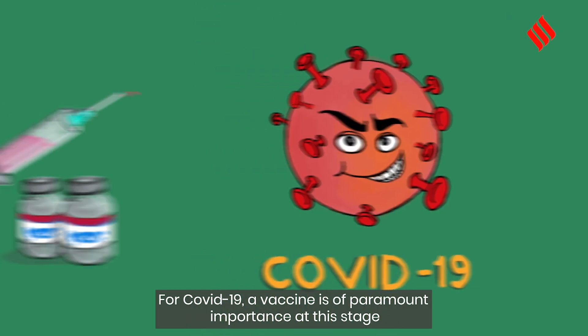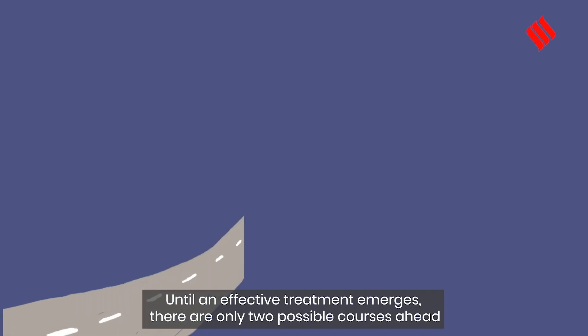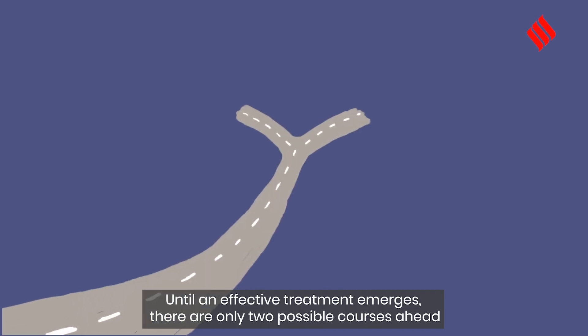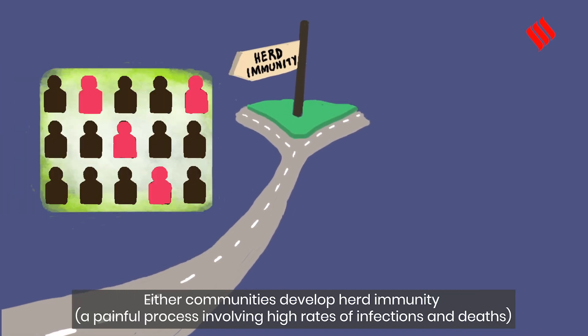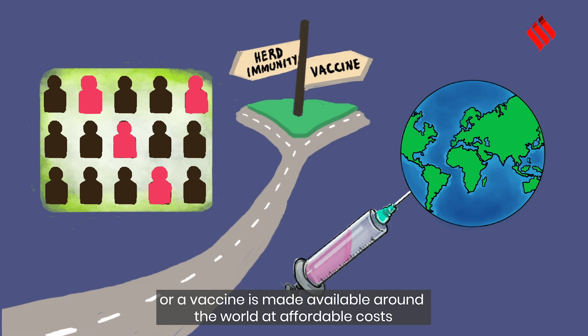For COVID-19, a vaccine is of paramount importance at this stage. Until an effective treatment emerges, there are only two possible paths ahead: either communities develop herd immunity — a painful process involving high rates of infections and deaths — or a vaccine is made available around the world at affordable costs.